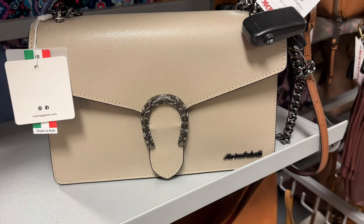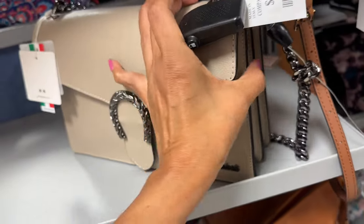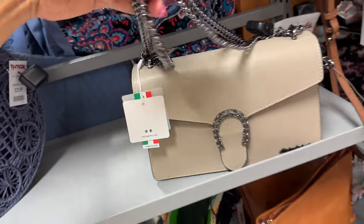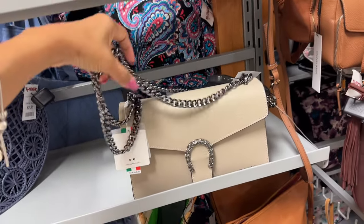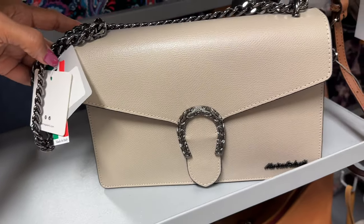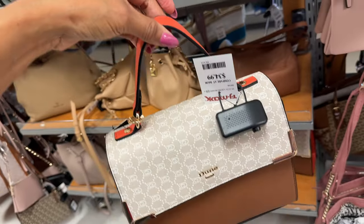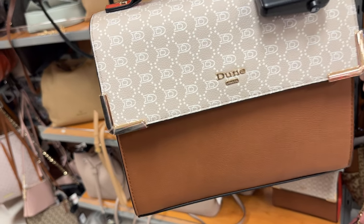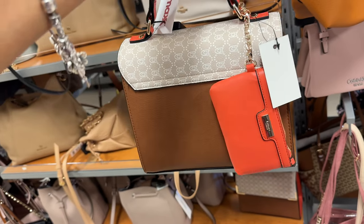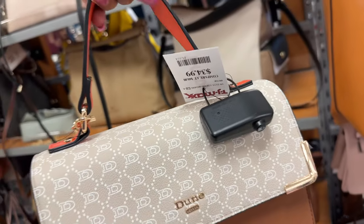This is Marina Galanti — $70, beautiful cream color, gunmetal hardware, and the strap is adjustable. 100% leather, made in Italy. And this is a beautiful pocketbook — $35, top handle, shoulder strap. Look at the colors inside: cream, brown, orange. Also comes with a coin purse. Beautiful, $35.